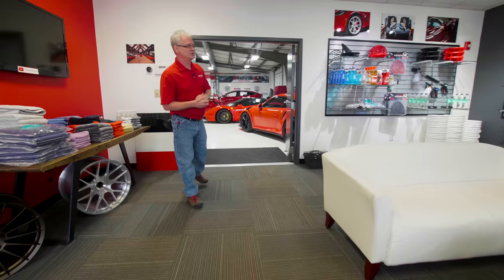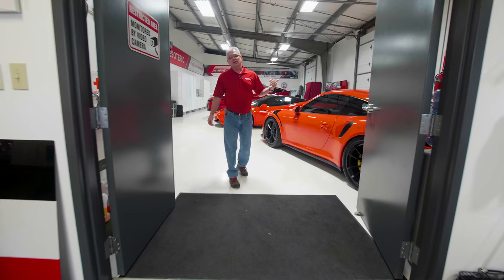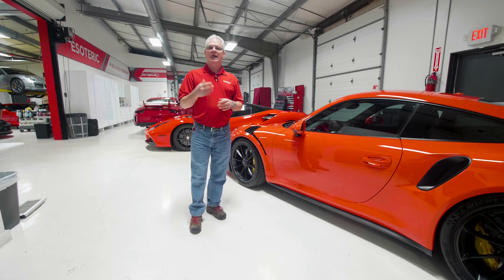Now let's walk out into the shop. I want to show you a couple things we've got going on out here. If you look at the cars that we have here, this is just a normal day here at Esoteric. We didn't bring these cars in special for shooting this video. Likewise, in the videos that you see, we always have really nice cars in here — we don't bring those in specifically to shoot a video. We create videos around the cars we have or different projects we're working on, and that's a big differentiator between us and anybody else.